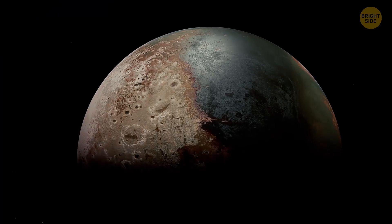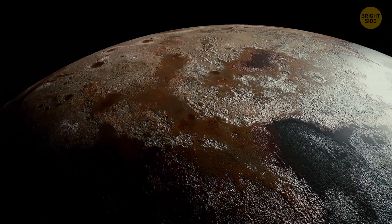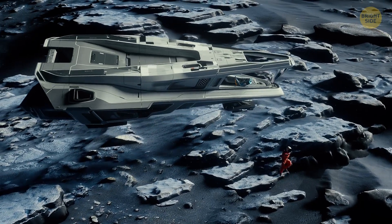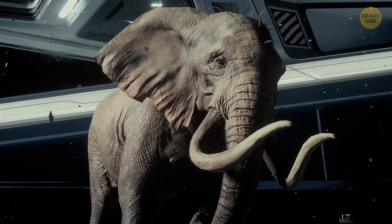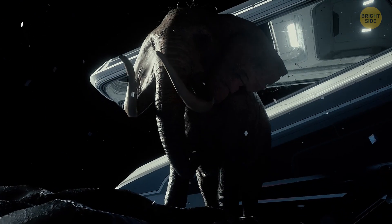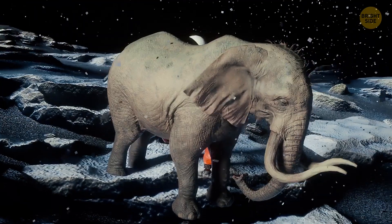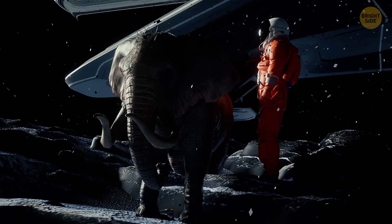Ask the crew to move the spaceship to a neighboring space body with a weaker gravitational pull — like Pluto. These days it's not considered a planet anymore, just a dwarf planet and one of the furthest from the Sun. You'll need an extra warm spacesuit: Pluto is freezing cold and has a tiny surface — it's smaller than Earth's Moon. But it's a great place to test your strength. On Earth it's impossible for a regular person to lift an elephant, but on Pluto you'll be able to pick up a baby elephant weighing around 265 pounds, or even a medium-sized elephant as heavy as 2,000 pounds.